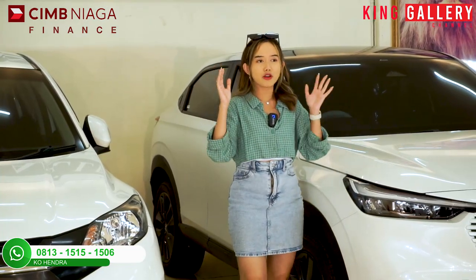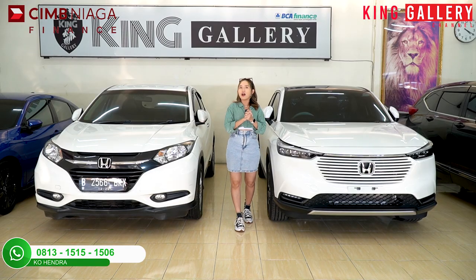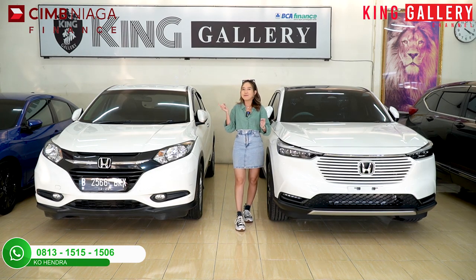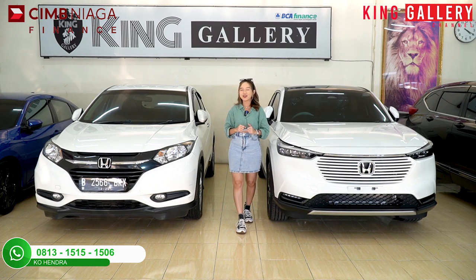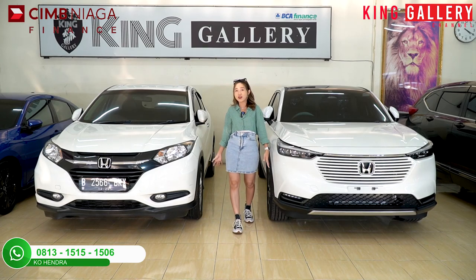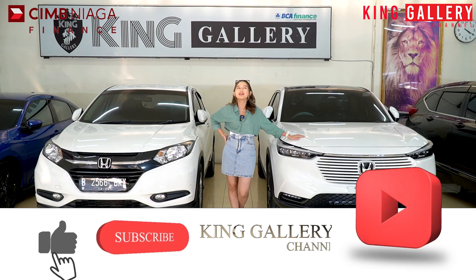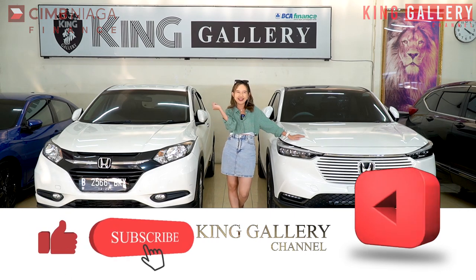Dan yang pasti untuk episode kali ini, Anggi akan memberikan diskon sampai puluhan juta! Wow menarik banget kan? Makanya kalau kalian penasaran, stay tune terus sampai video, jangan sampai di skip. Dan jangan lupa untuk selalu support kita dengan cara share video kita sebanyak-banyaknya. Dan jangan lupa untuk tetap like, comment, and subscribe YouTube channel kita di King Gallery Channel.